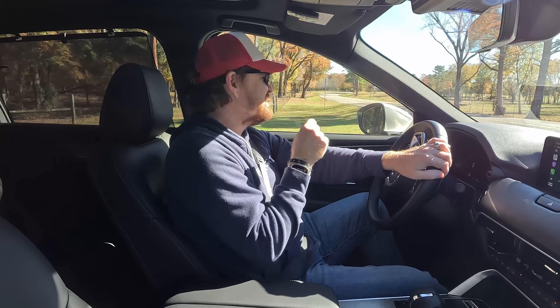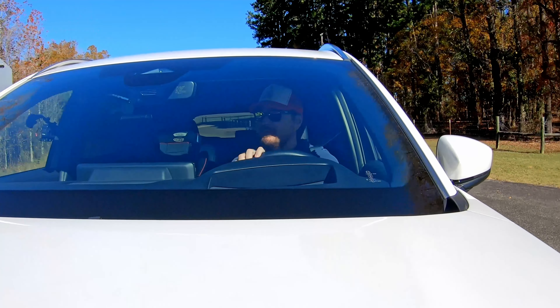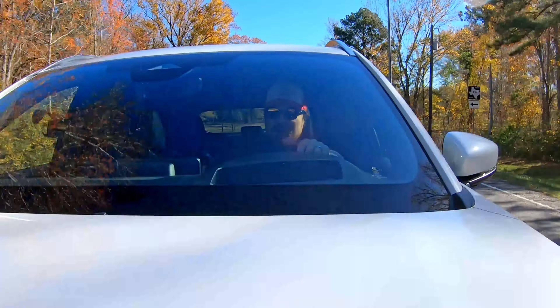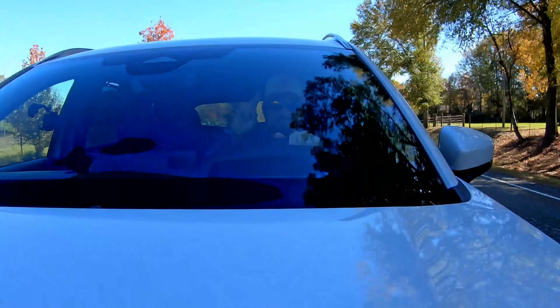But now as I'm stopped here about to turn onto a highway with a 60-mile-an-hour speed limit, let's see how this rear-biased all-wheel drive really works. It goes, throws my phone around too — it moves. And on that note, until next time gearheads, bye.